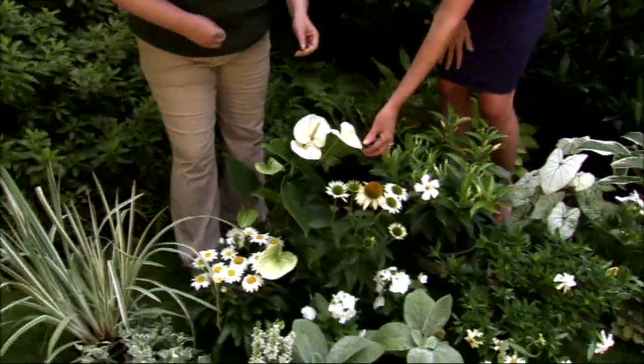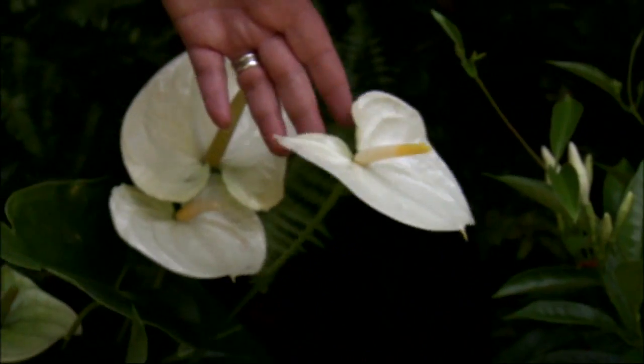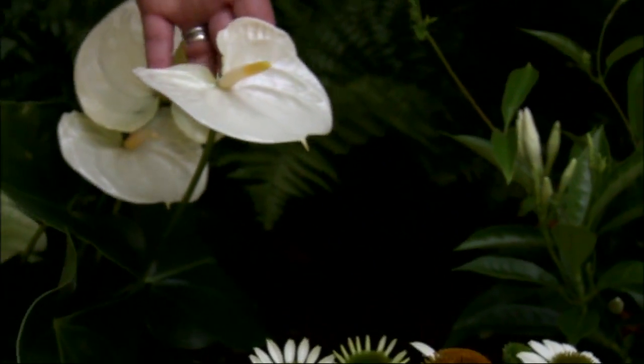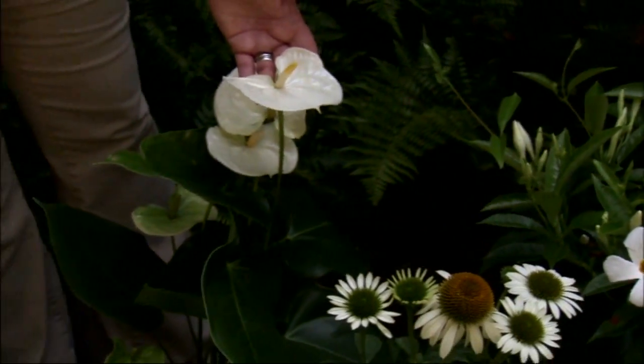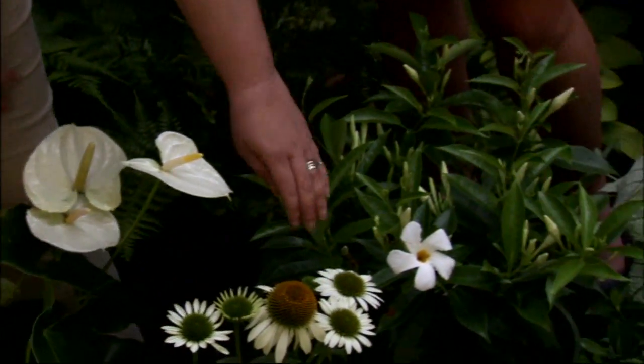You addressed the color first — that's going to reflect some of the moonlight. This one right here already has a shiny quality to it, so I can imagine that would be really pretty. This is an anthurium. Tropicals like this are really beautiful in the summer and they grow really fast, so you get a great bloom from them.